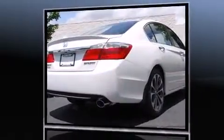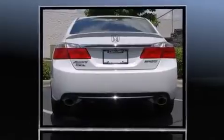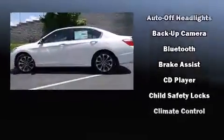Top features include power windows, one-touch window functionality, an outside temperature display, fully automatic headlights, and remote keyless entry. Audio features include a CD player with MP3 capability, steering wheel mounted audio controls, and four well-positioned speakers.